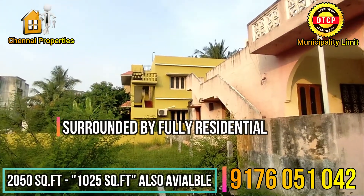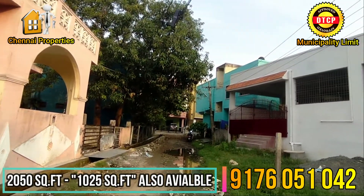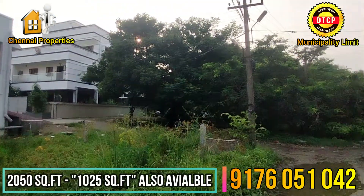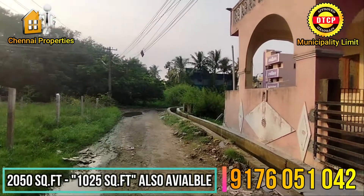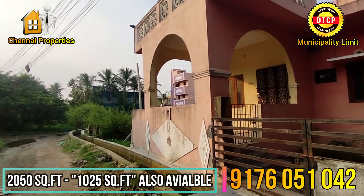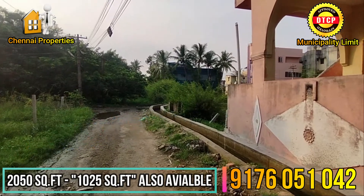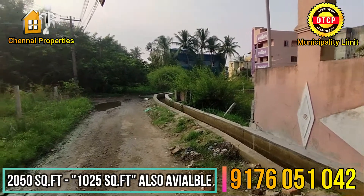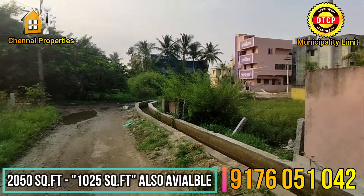Our land is in a full residential area. The location is well connected, with schools nearby.